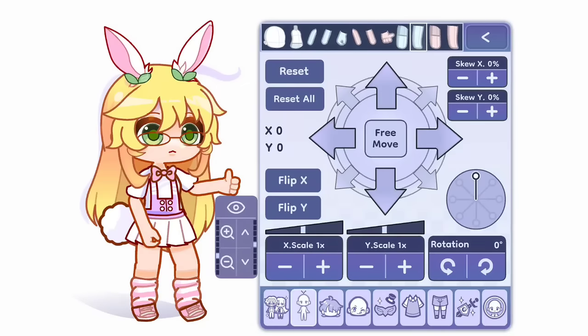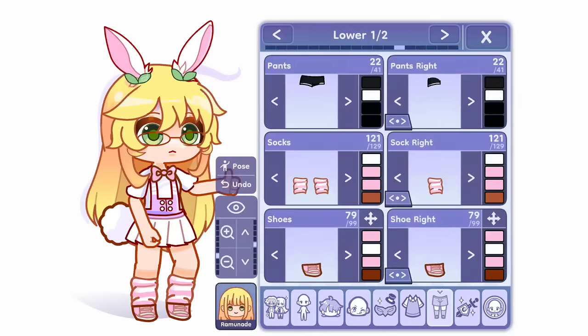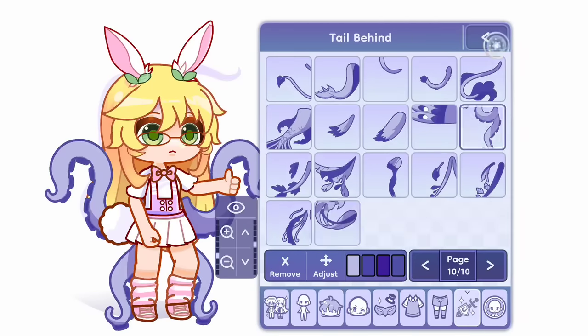Yeah, from designing my OC in it, I can definitely say Gacha Life 2 is the best. Just look at how good everything is. The new assets in Gacha Life 2 are so cute.